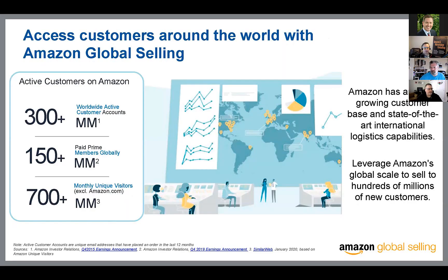Jed provided this slide from Amazon that really shows how big Amazon is internationally — 300 million plus worldwide active customer accounts, 150 million plus paid Prime members, 700 plus million unique monthly visitors internationally. This is not the most updated slide, but they've got a lot of reach, and it's really not as difficult as you might think to expand internationally.